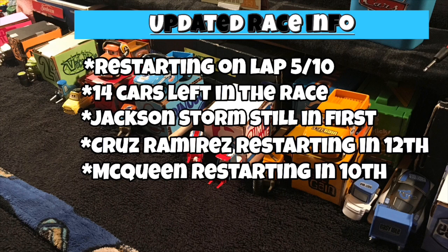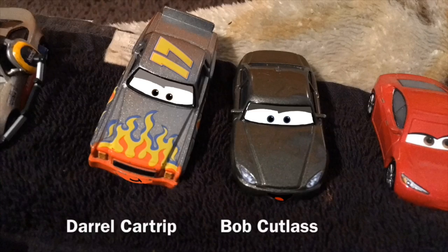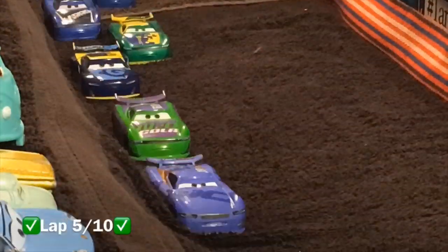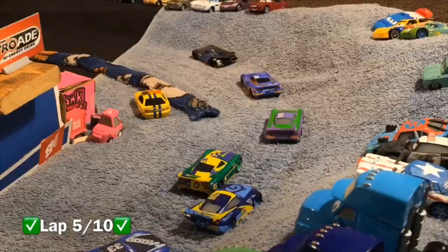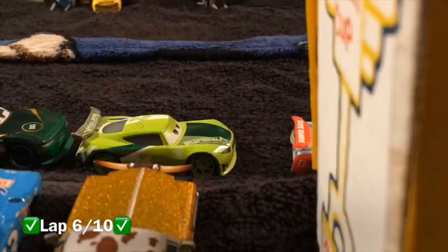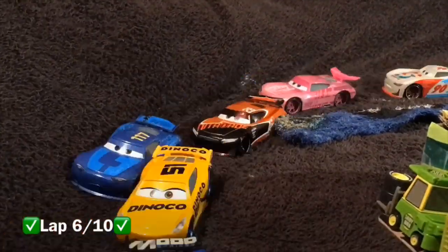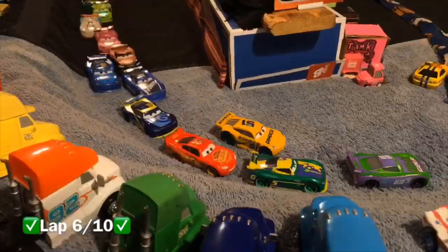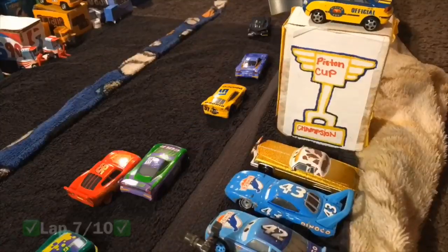Storm has a very early lead, but it looks like Lightning McQueen and Cruz Ramirez are moving through the field pretty fast. On lap 6, Lightning McQueen and Cruz have advanced through the field. These two racers have finally gotten their mojo and they're moving through the field really fast.